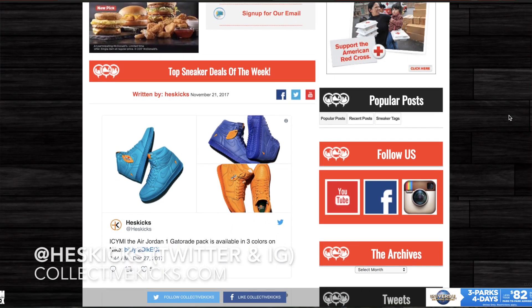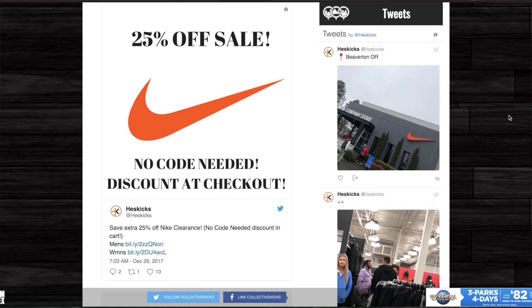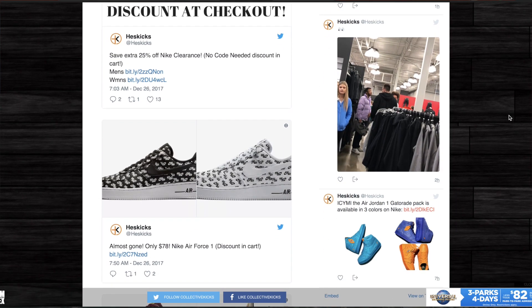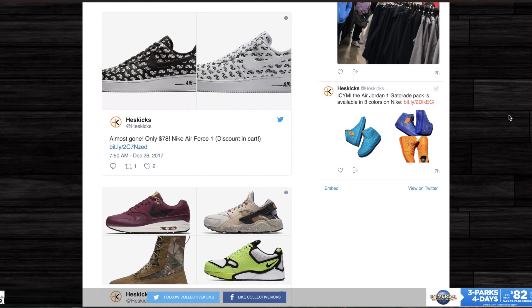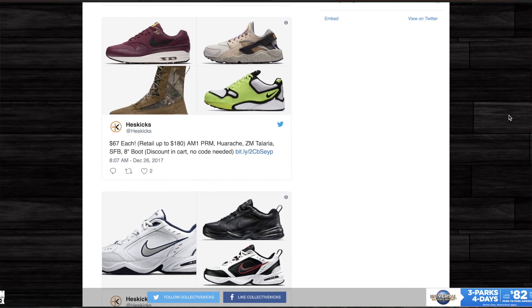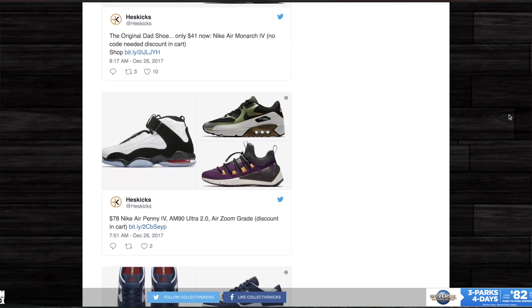What is going on guys? Hess here at collectivekicks.com. If you guys want to check this week's top sneaker deals, check the link in the description. Nike is having an extra 25% off of clearance sale, so I posted a ton of different deals on there. There is no code needed right now — all you do is add to cart, and when you check out the additional discount will be applied. Super steals going on right now on Nike.com, so check that out.